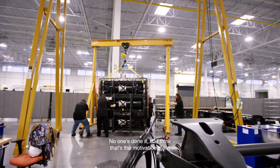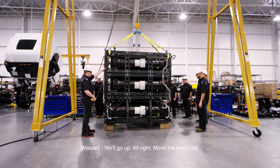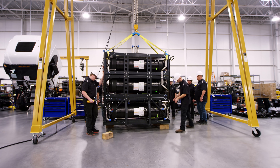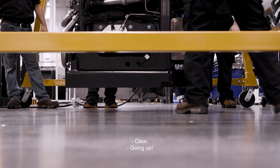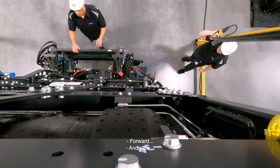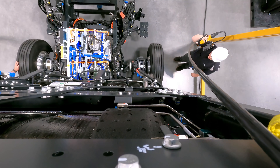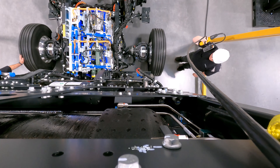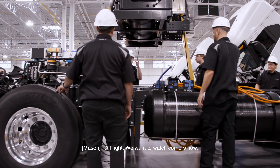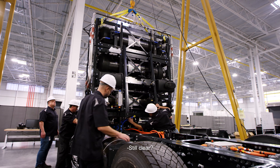No one's done it — so I think that's the motivation there in the background. We'll go up. All right, move the wood out. Going up. All right, we want to watch corners now. Still clear? Clear.